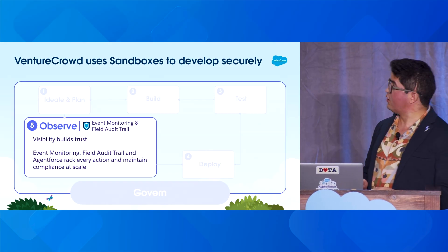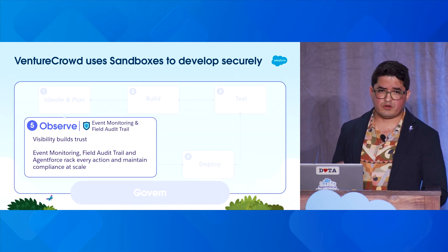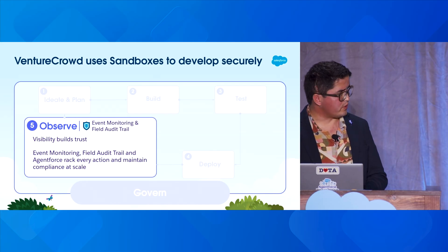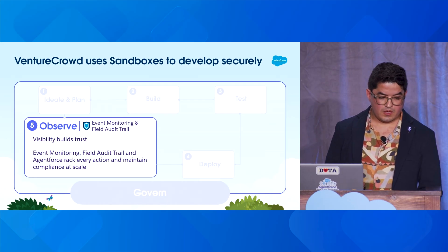Last but not least: observability. One absolute truth I've learned in this journey is that at some point agents will fail — they have to fail. Observability determines whether you catch it before it reaches your users or before deployment, or whether you pay for it.